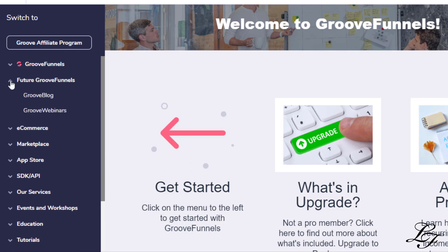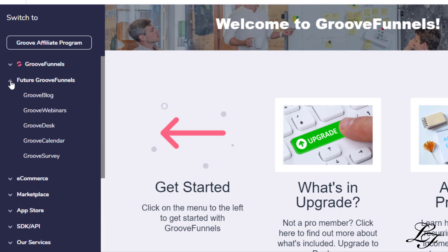What are the future products of GrooveFunnels? Coming later in 2020: GrooveWebinars for live webinars and GrooveWebinars for automated webinars. Coming in 2021: GrooveBlog, GrooveDesk, GrooveCalendar, GrooveSurvey, and GrooveQuiz.